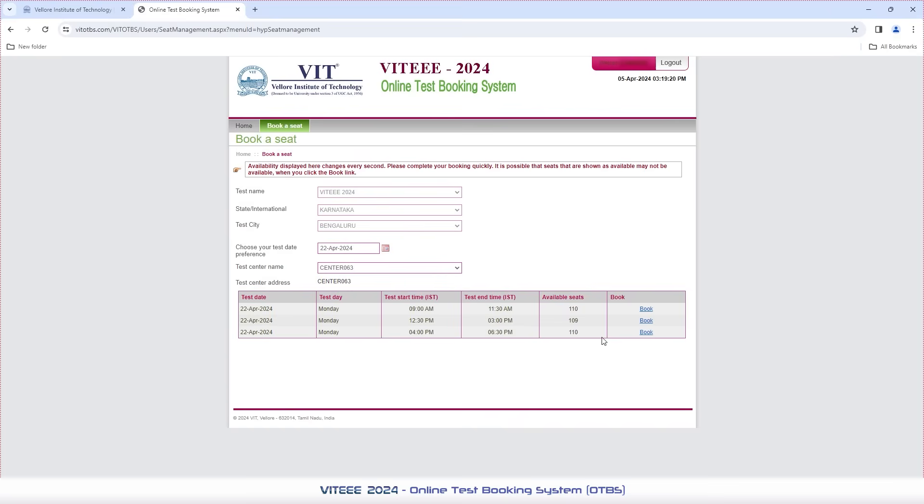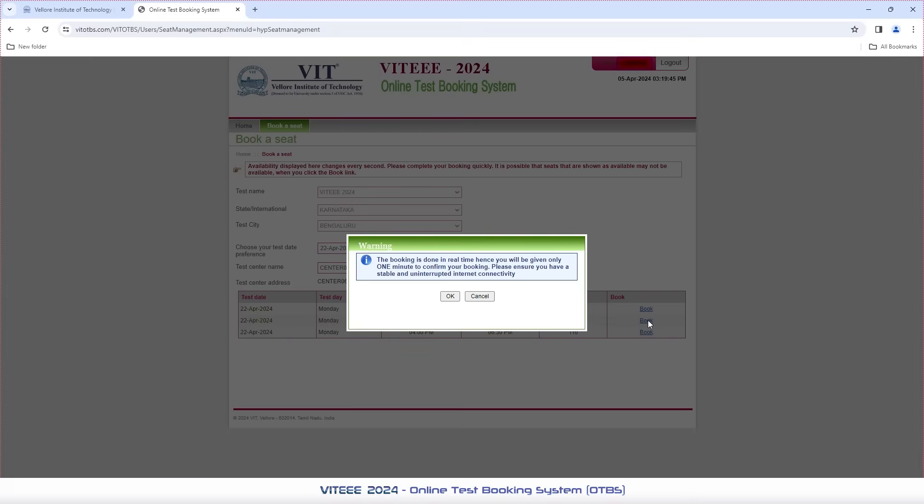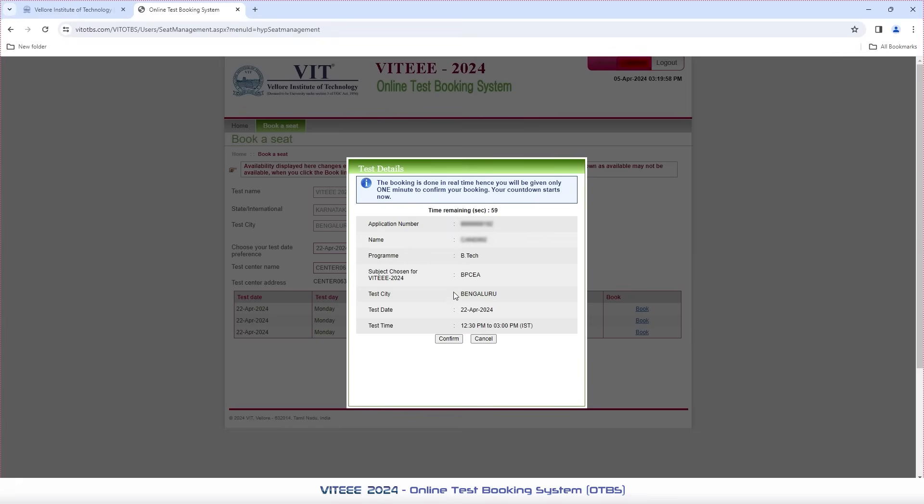We highly recommend you to choose within the seat availability, as further seats cannot be accommodated. Next, click on the required available Book option to book your slot for VT. Once you click the Book option, the Book Seat webpage will ask you to confirm your booking with a pop-up showing OK and Cancel. Click OK to proceed with the booking, then confirm again by clicking Confirm on the booking options chosen.